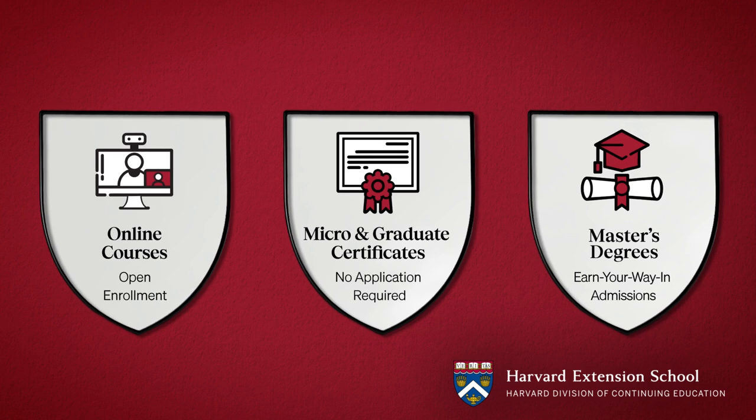At Harvard Extension School, you can position yourself for in-demand roles through online courses, certificates, or master's degree programs.